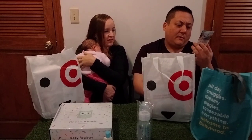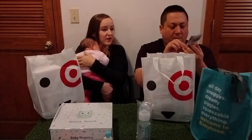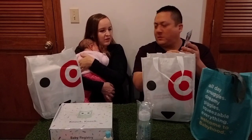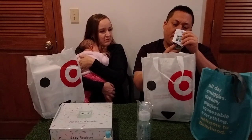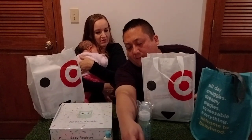Mommy's Bliss gripe water — it says say bye-bye to gas and fussiness. It relieves occasional discomfort from gas, colic, fussiness, and hiccups. She always has hiccups — she even had hiccups when I was pregnant. It's a sample size, two weeks plus, and this is very small. Do not give directly from pouch. There's a way to do it — we'll figure it out.